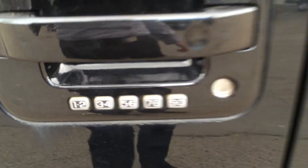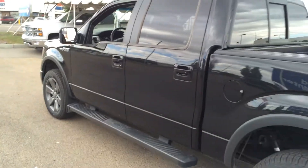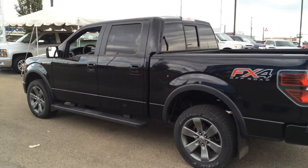Moving on, we have the keyless entry keypad in case you lock your keys in the truck. There's a capless fuel system on all the Fords — no gas cap to take off. You'll notice it's the crew cab short box — very sporty looking truck, black on black.